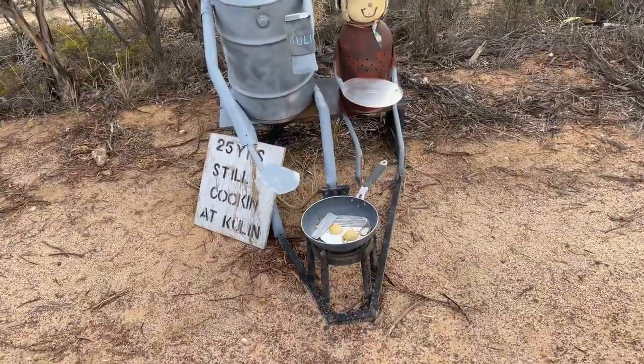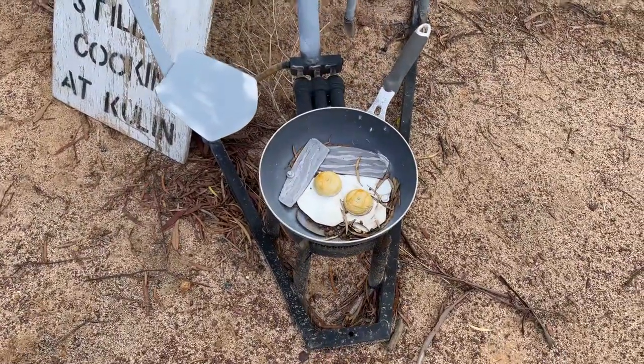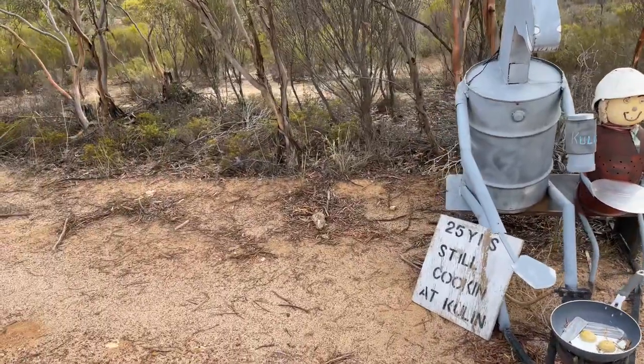Back to the Tin Horse Highway thing — they've got tin horses everywhere. Oh look at that, bacon and eggs — isn't that cute? I don't know what the story is with Tin Horse Highway, there must be a story behind it.